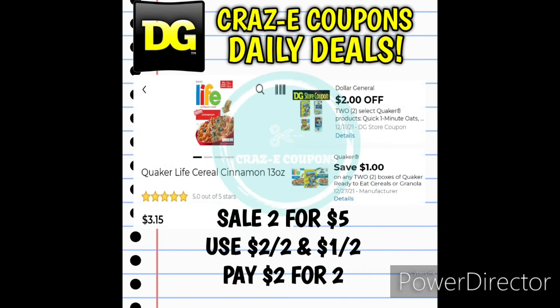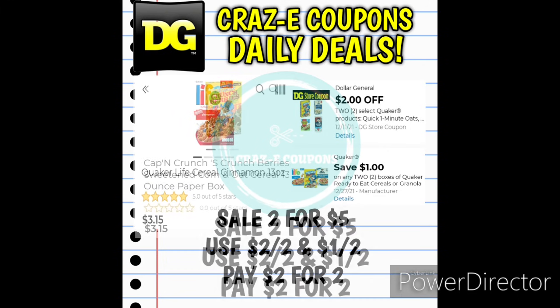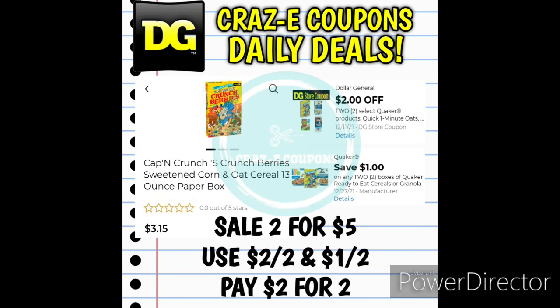Here is another amazing deal at Dollar General this week. We have the Quaker Life Cereals and Captain Crunch Cereals on sale 2 for $5. We have a 2-off-2 DG Store Coupon for Quaker brand products and a 1-off-2 manufacturer coupon for Quaker or Captain Crunch Cereals — both stack, leaving you paying $2 for 2 boxes, just $1 each.